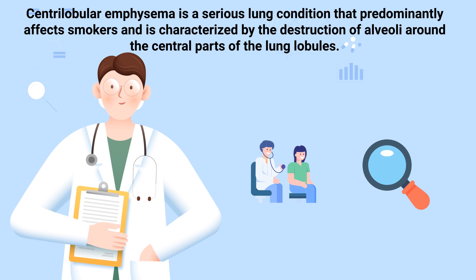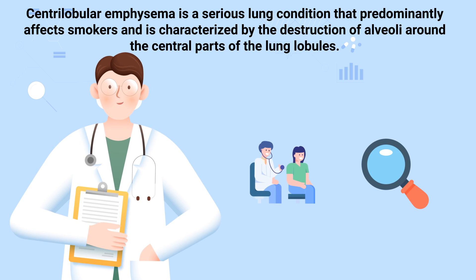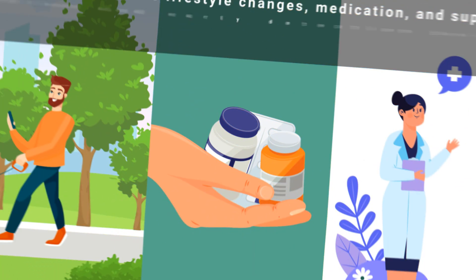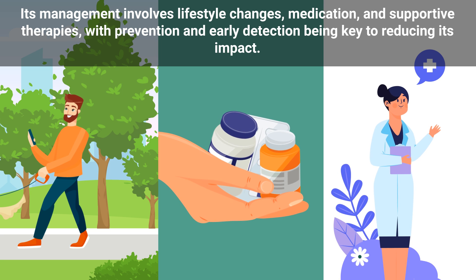Centrolobular emphysema is a serious lung condition that predominantly affects smokers and is characterized by the destruction of alveoli around the central parts of the lung lobules. Its management involves lifestyle changes, medication, and supportive therapies, with prevention and early detection being key to reducing its impact.